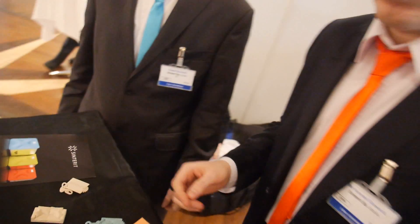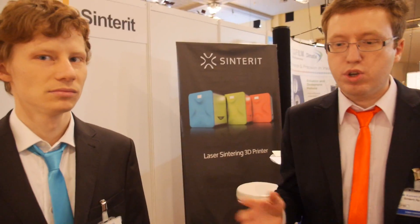We are a startup. We started around one and a half years ago. In two months we plan to show the device to people, and we plan to ship our devices in December this year.